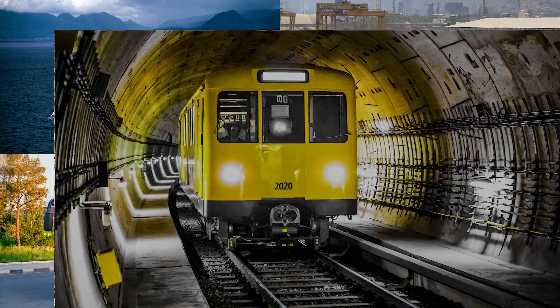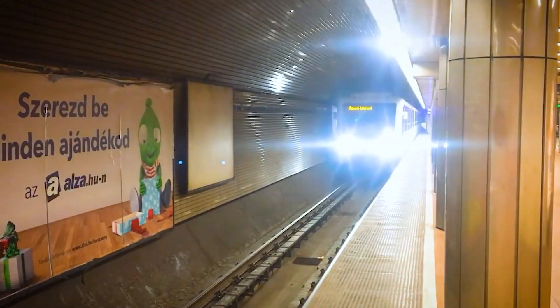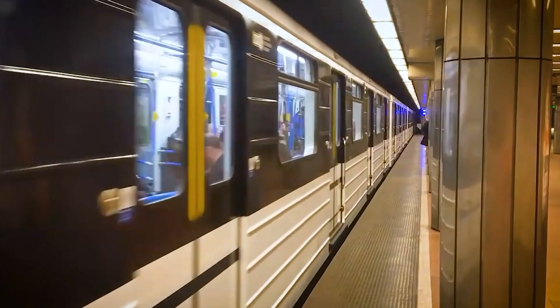You got it right! Well done! Subway trains are an efficient form of public transportation in cities worldwide. They run on electric power, carrying hundreds of passengers quickly through extensive underground networks.